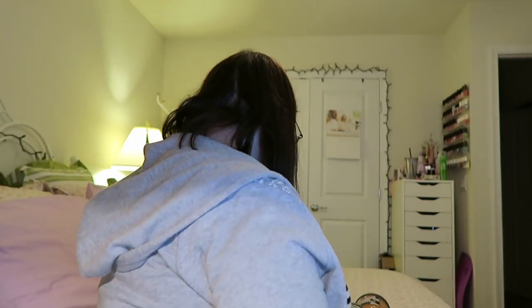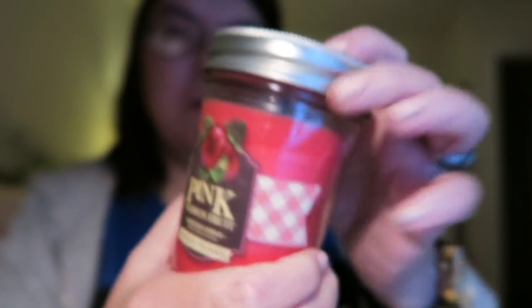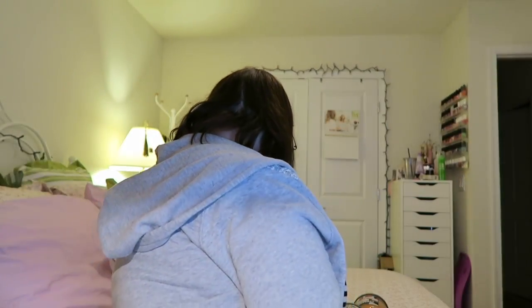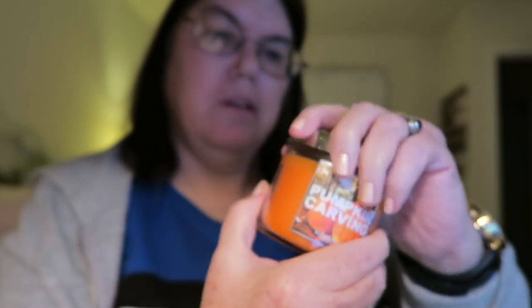Hi guys, I'm gonna do a Bath and Body Works candle collection. I love their candles and they all smell so good. I have 18 of them. This is the pink one — smells really good. Next is pumpkin carving, for the fall — smells like pumpkins.